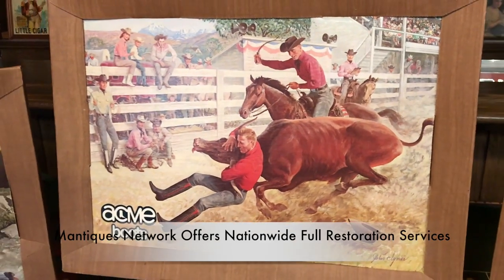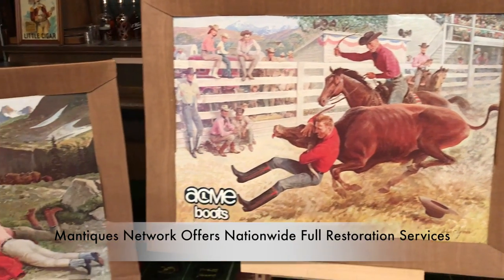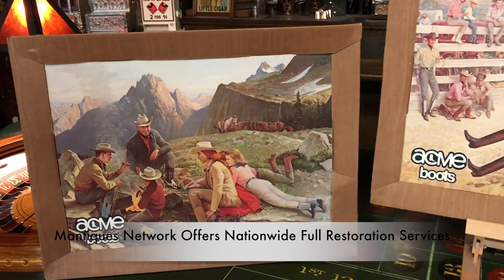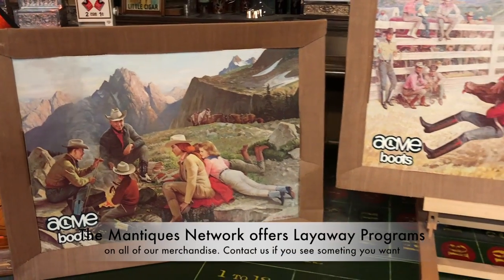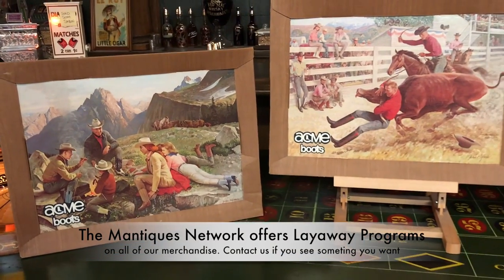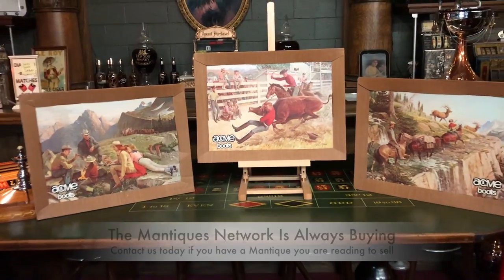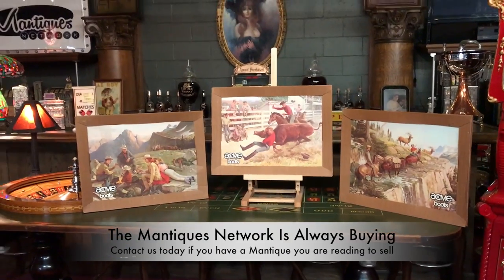Back in those days, a lot of advertisers were using full-on artists to do oil paintings and really depict what's going on, so that's what you see here. So if you are a fan of Acme boots, Western, or just vintage advertising in general, this is a perfect addition to your collection.